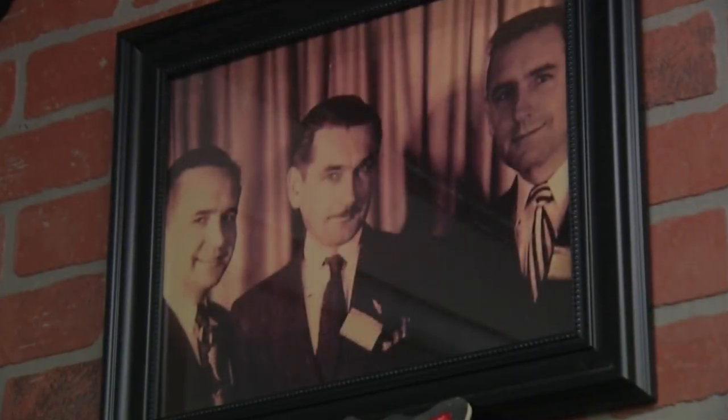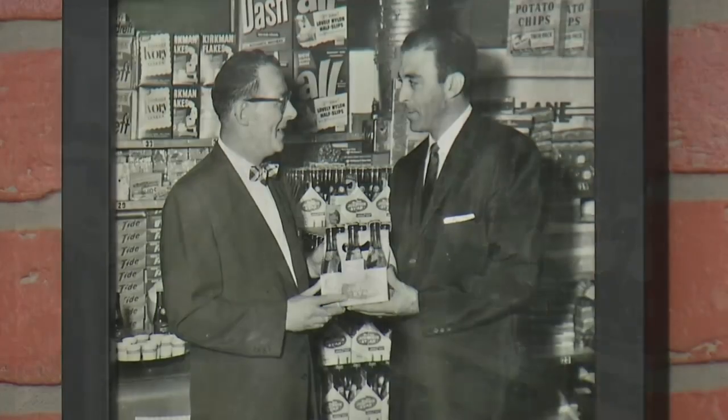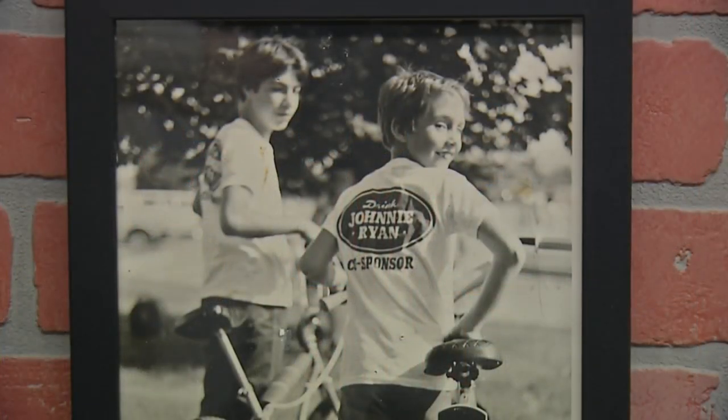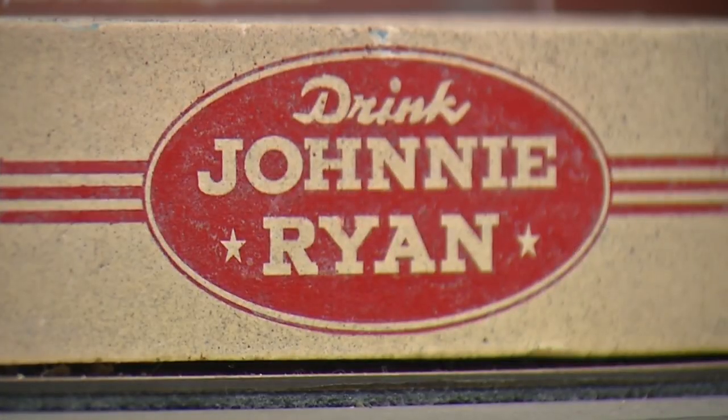In 1935, three brothers — John, Stephen, and Walter — decided it was time to take their ozonated water business to the next level. My uncle Walt had owned his own Coca-Cola route, going out and peddling Coca-Cola. As time went on and Coke grew, they wanted to focus on colas and dropped their line of flavors, which he saw as an opening in the market. Already being in a bottling water business, they started the Johnny Ryan company.